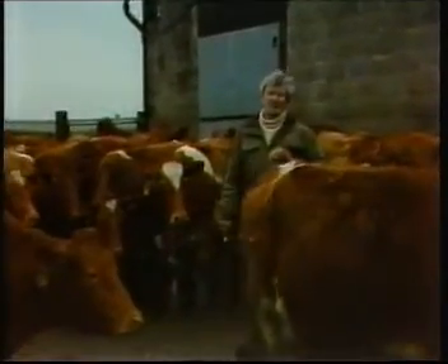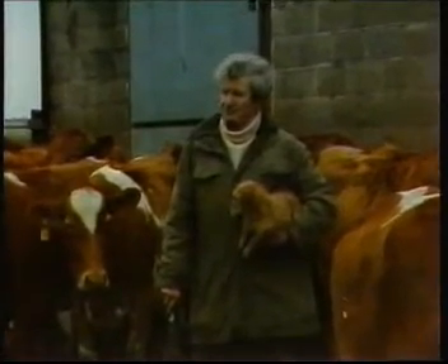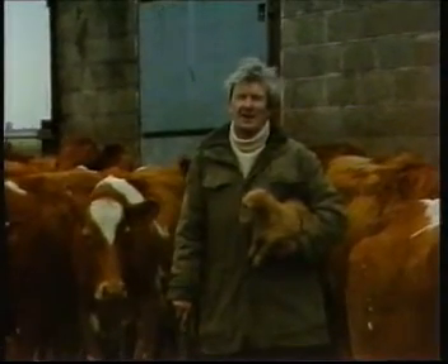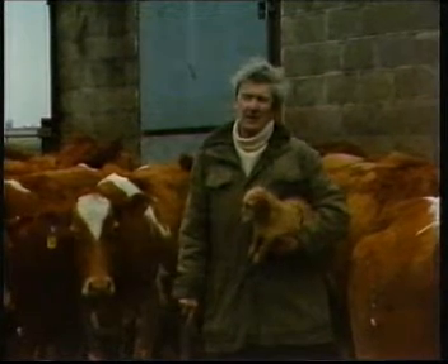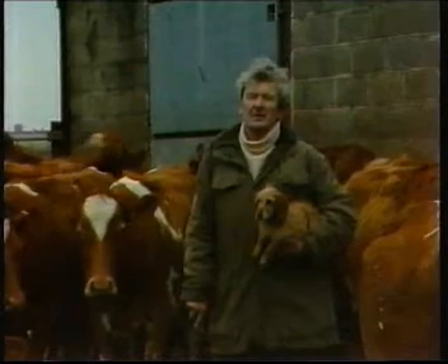Most cows you see nowadays are black and white ones — Frisians — because they give a lot of milk. But these come from the Channel Islands, and they're all with this lovely goldy colour. And they give lovely thick, creamy, yellowy milk. They're Guernseys.